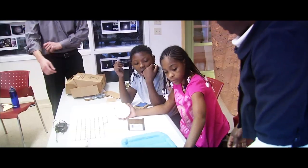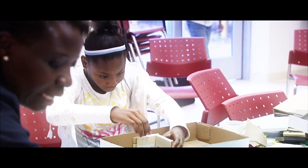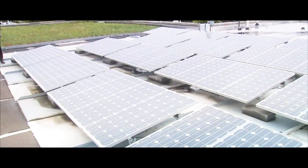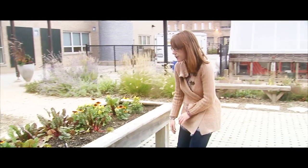They started on this exploration process to look into their own community, figure out the things that they liked about it and things that they would change. They worked with architects and took tours of amazing places like the Center for Green Technology, and they saw how green technology was being used throughout the city.